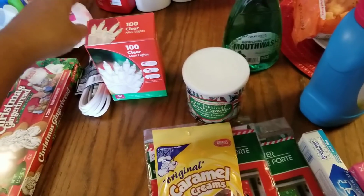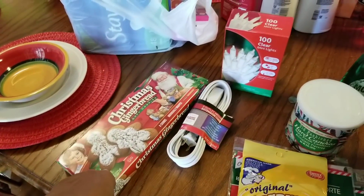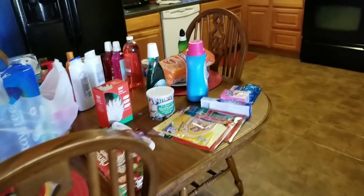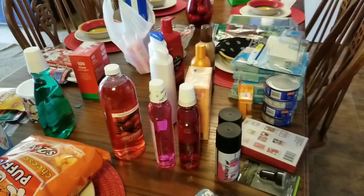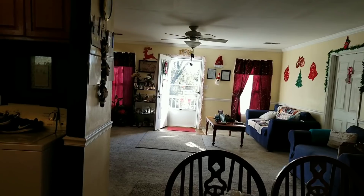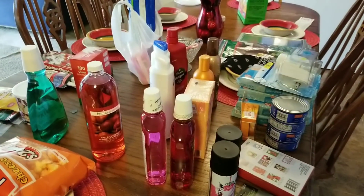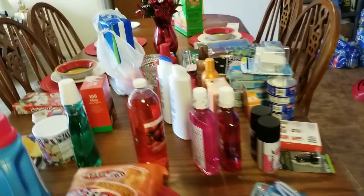Mom got caramel creams, the original ones, and 100 clear Christmas lights from Family Dollar. She got an extension cord, gingerbread cookies, and some personal items. I'm pretty sure the other two Lysol discs are still in the trunk. We like to use the tea light candles in our oil burners — I have them throughout the house: in the living room, on a stand, in my room, and in the bathroom for when I'm soaking in the tub.